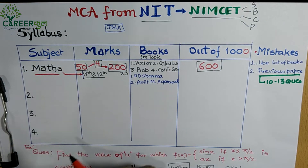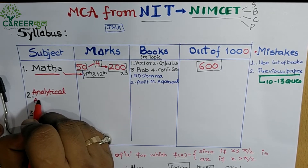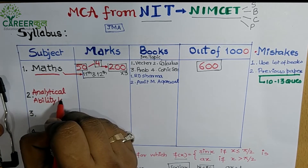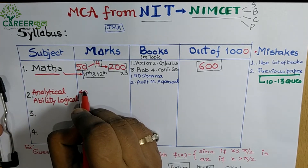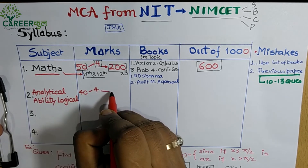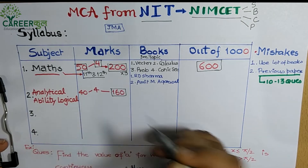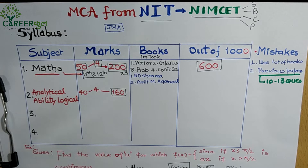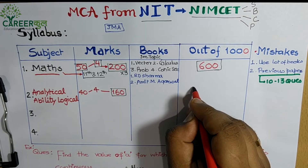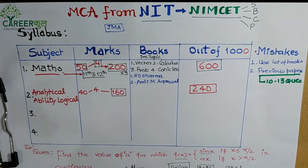The second section is Analytical Ability and Logical Reasoning. It has 40 questions, each worth 4 marks, totaling 160 marks. This section is given a weightage of 1.5×, making it worth 240 marks out of 1000. So Math (600) plus Analytical & Logical (240) together make up 840 of the 1000 marks.